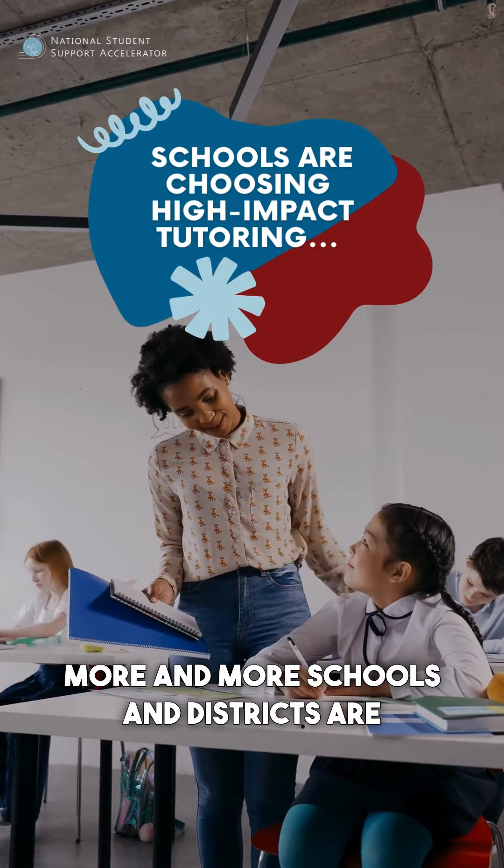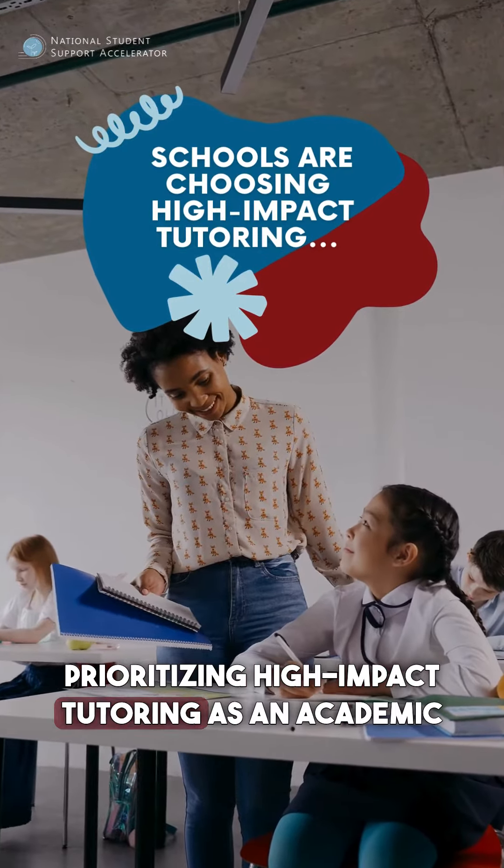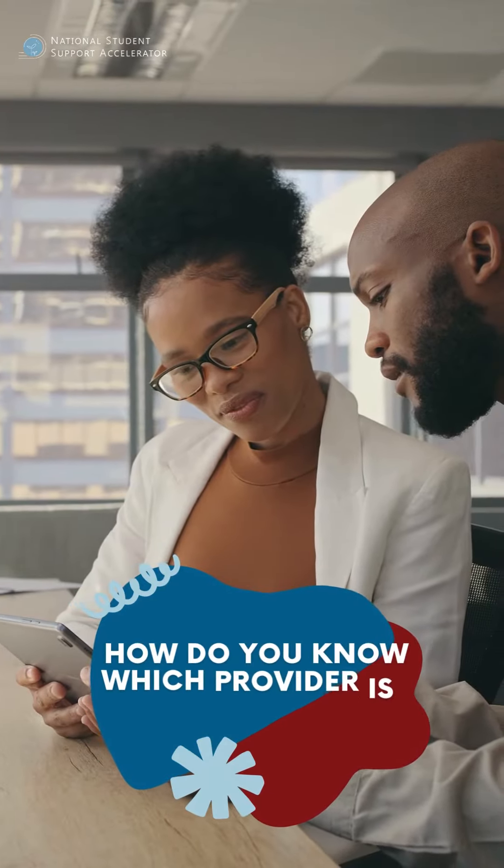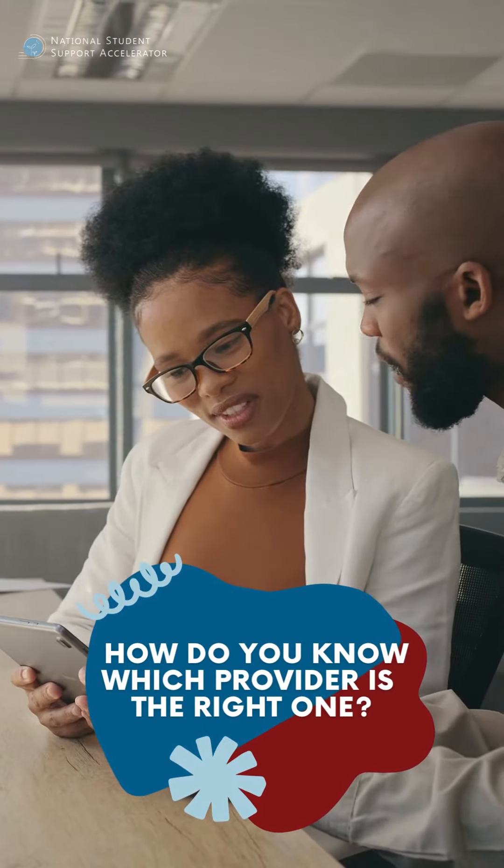More and more schools and districts are prioritizing high-impact tutoring as an academic support for their students. But with hundreds of tutoring providers to choose from, finding the right one can feel like searching for a needle in a haystack.